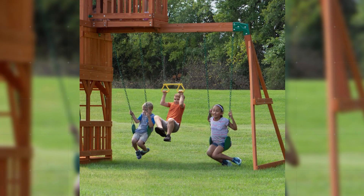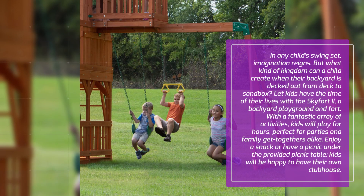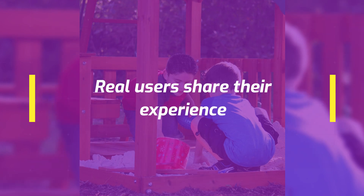In any child's swing set, imagination reigns. But what kind of kingdom can a child create when their backyard is decked out from deck to sandbox? Let kids have the time of their lives with the Skyford 2, a backyard playground and fort. With a fantastic array of activities, kids will play for hours — perfect for parties and family get-togethers alike. Enjoy a snack or have a picnic under the provided picnic table. Kids will be happy to have their own clubhouse. Real users share their experience.